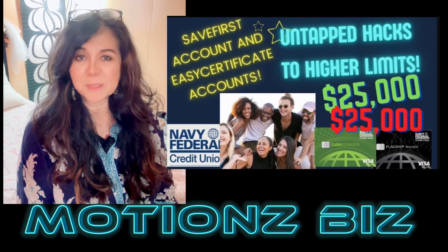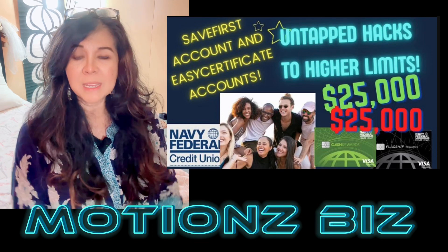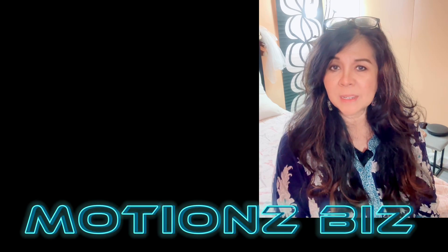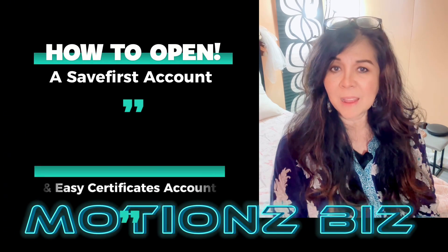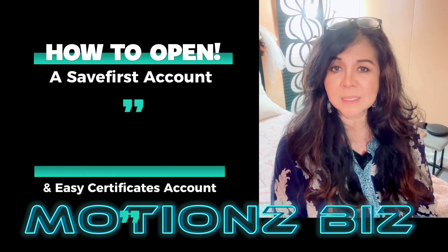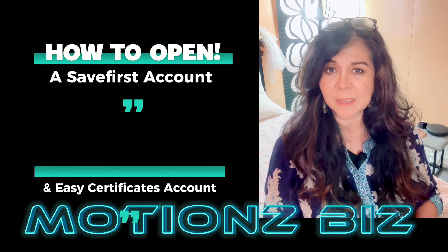Hello and welcome back to the channel, Moisius Biz here. Today we're going to go very basic. This video is just showing you how to open a Save First account and an Easy Certificate account on your app. There have been quite a few requests on how to do this, so this is just to show you how to do that.